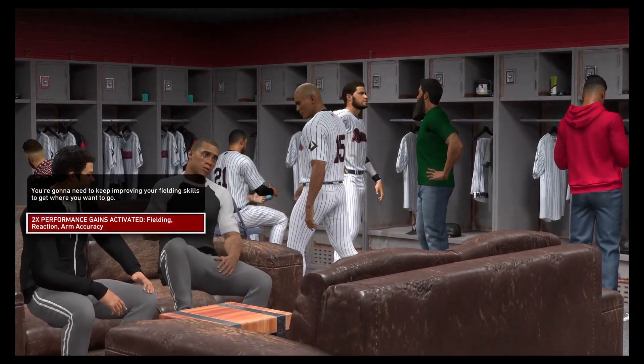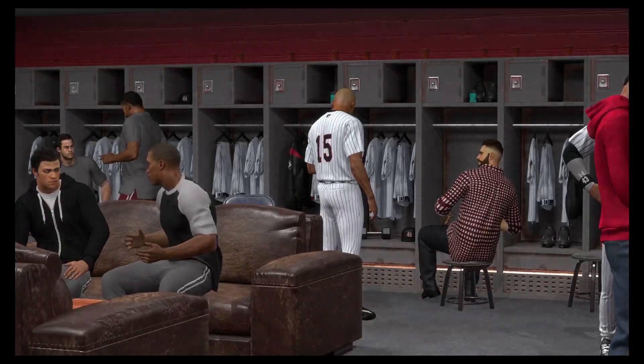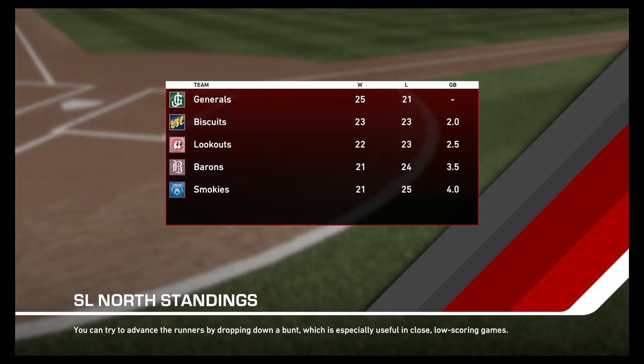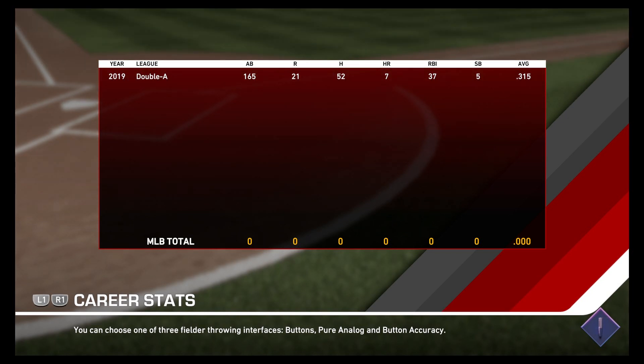A player receives advice about the refining of his game — fielding, reaction, and arm accuracy. We're currently going to Chattanooga. We're not doing very good at all: 21 and 24, which isn't bad of course. We're only three and a half games behind, but could be a little bit better. We're doing pretty good as far as we go as a player.